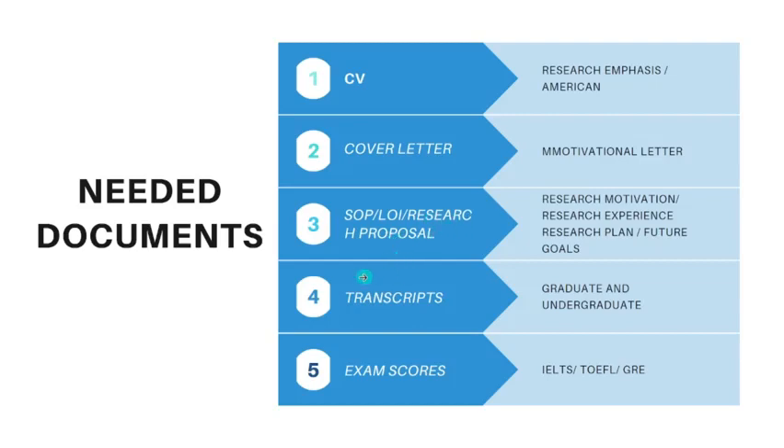You also need undergraduate and graduate transcripts, as well as exam scores. Exam scores are mostly associated with the US, Australia, and Canada, where you need to show your IELTS or TOEFL scores. GRE exam scores are specifically associated with US schools. These are the documents required to initiate your application process for fully funded scholarships.